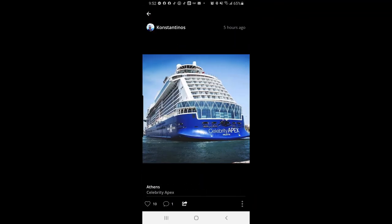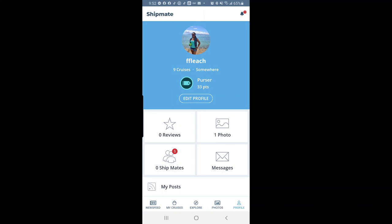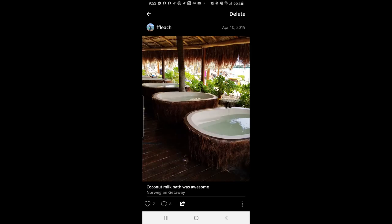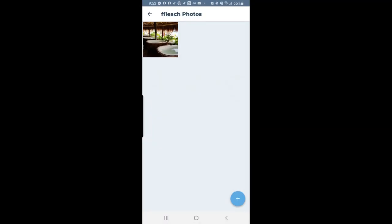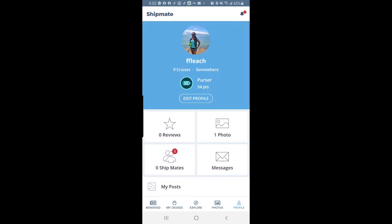In Photos you can scroll through cruise pictures — we miss cruising so much and I love looking at old photos. In Profile on the bottom right, you can see your name and cruise history. I've been on more than nine cruises though it only logs nine. There's a photo of me from the coconut bath on Norwegian Getaway, which was a while ago, and I have seven hearts on it. That's a wrap — download Shipmate, use it, and leave me a comment below about what you think. I hope you enjoyed this video even though it was long. Have a good night!